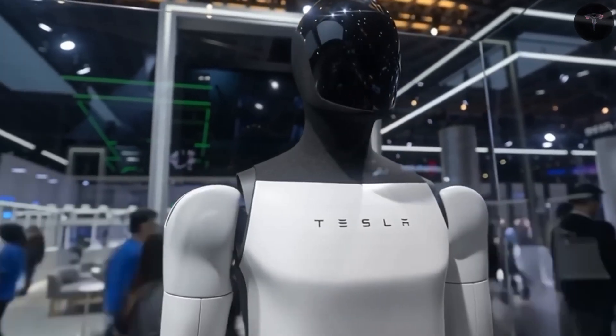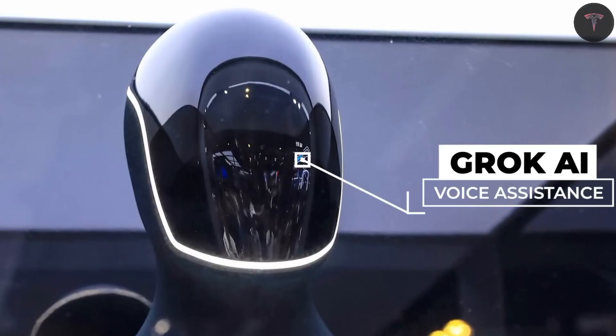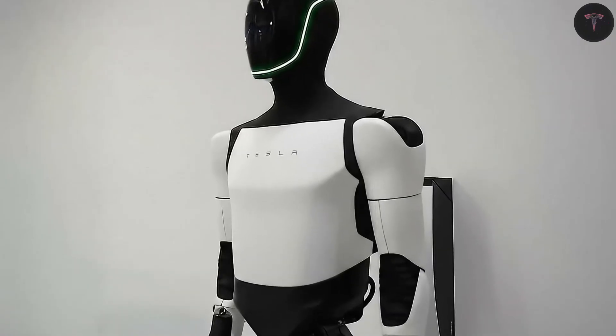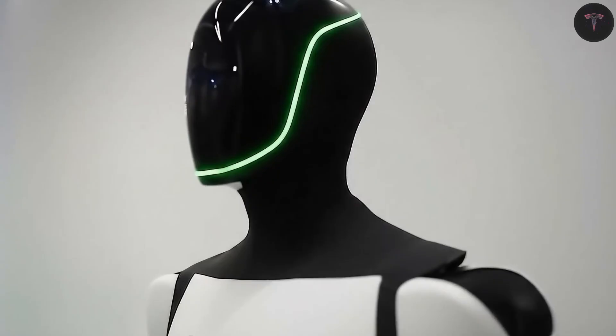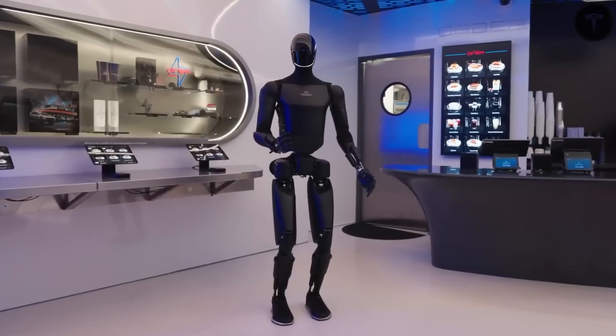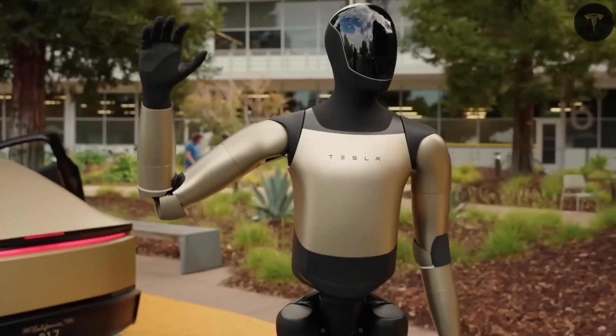The Tesla-bot Gen 3 represents a remarkable technological achievement with its advanced mechanical and AI systems. One of the most impressive features is its hand design, which houses 26 miniature independent motors linked by tendon-like cables that replicate the intricate motions of human fingers.